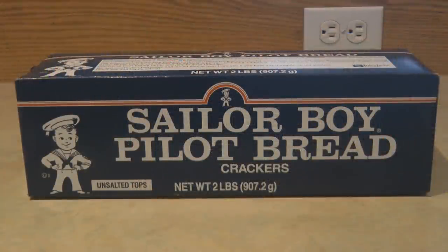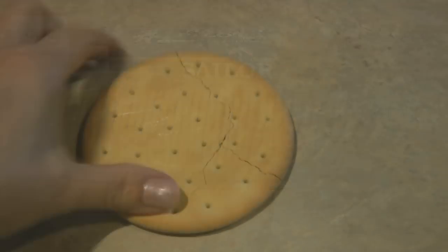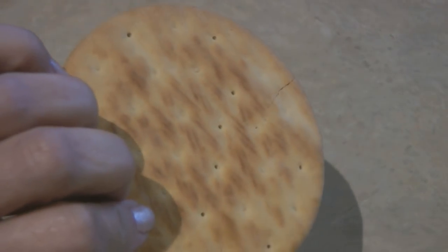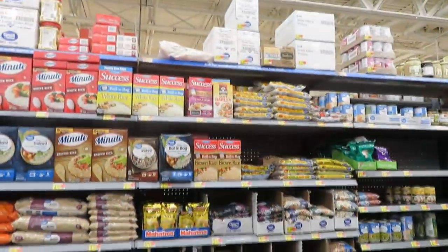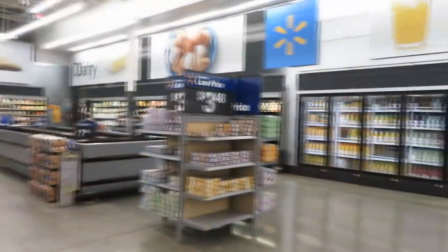Pilot bread is an Alaskan staple. It's a hard cracker that's lightweight, really doesn't fall apart, and it doesn't have very many crumbs. It's a great food to have because it lasts a long time, doesn't crumble away, and stays fresher far longer than other kinds of crackers. Maybe you're not familiar with the price of pilot bread, but I bet you are with other foods that you have in the stores where you are.